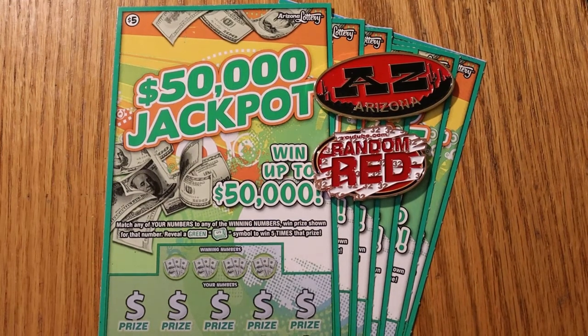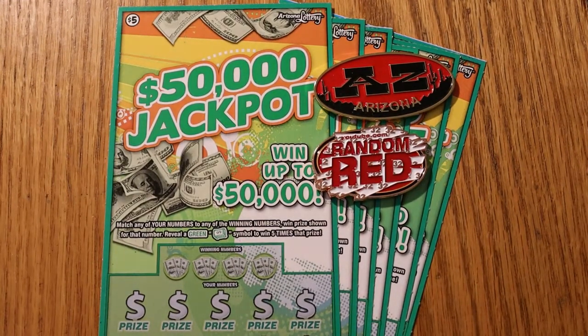Hey, what's up YouTube? AZ Scratchers here with another little scratching session. Today we've got a six-pack of the Arizona $50,000 Jackpot $5 Scratcher tickets. It's a simple match number game with a green money roll to win five times the prize, and the overall odds are 1 in 3.81.